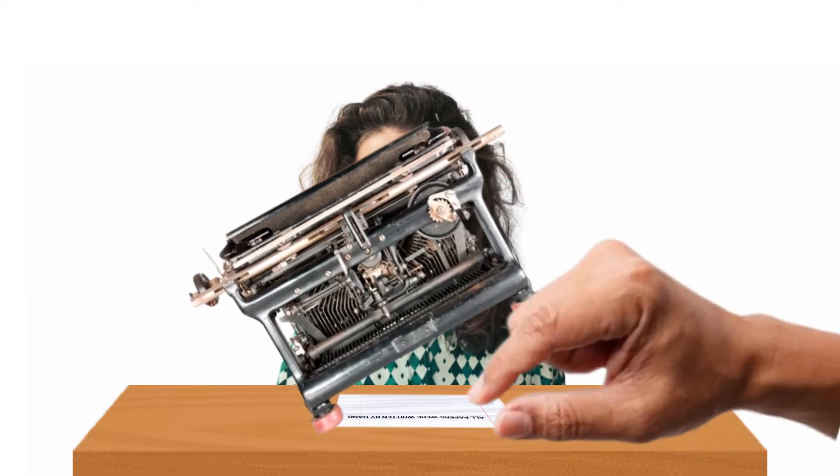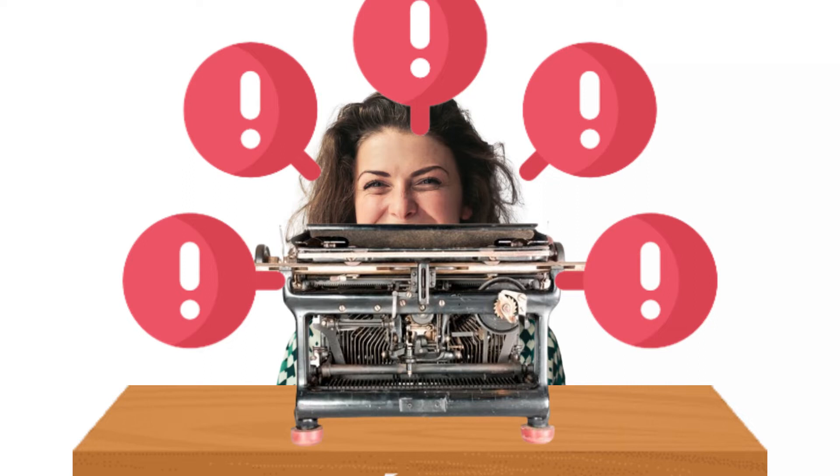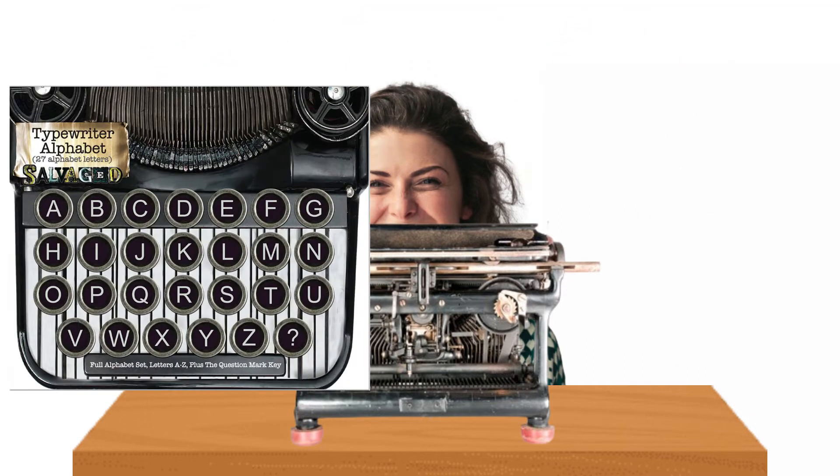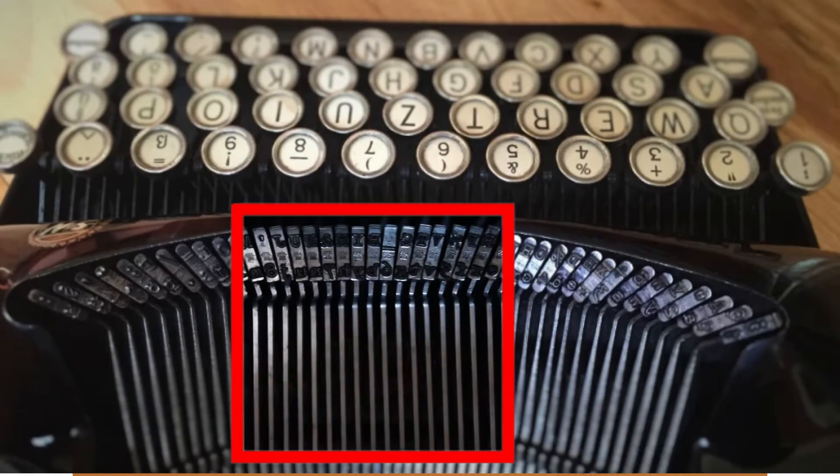The original typewriters solved the problem of writing by hand, but there were still more problems to be solved. Back then, the keys of a typewriter were actually in alphabetical order. In typewriters, each key has a lever which goes down to type the letter — and that's where the problem lies.